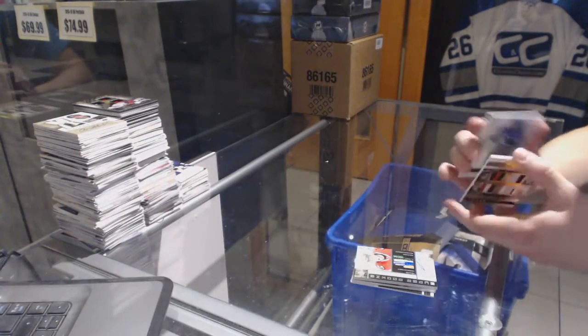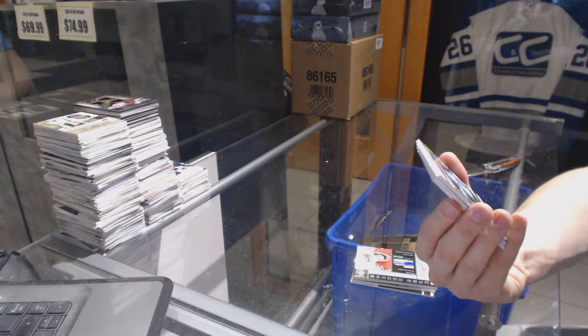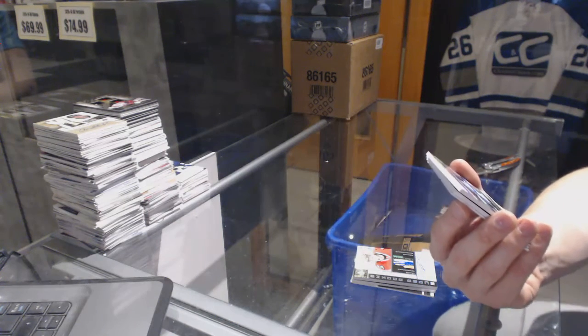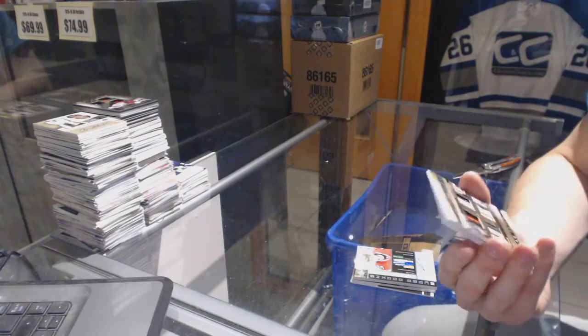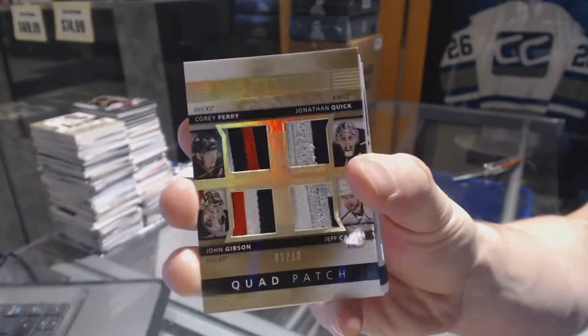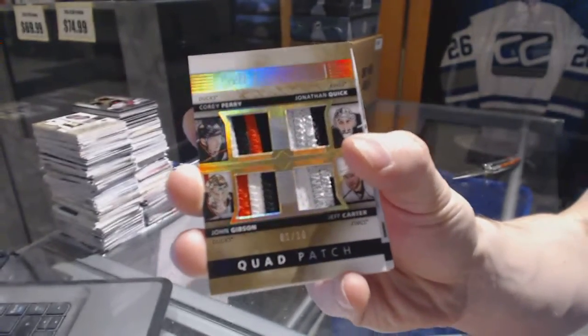We've got a quad patch numbered 1 of 10, which will be random between the Ducks and Kings — Corey Perry, John Gibson, Jonathan Quick, and Jeff Carter.